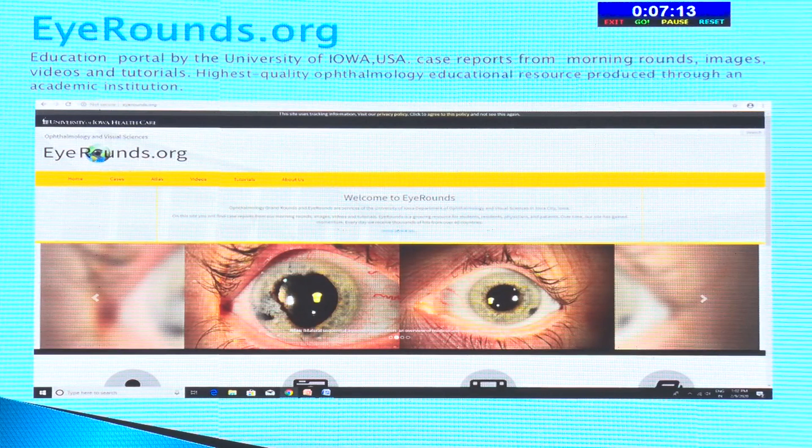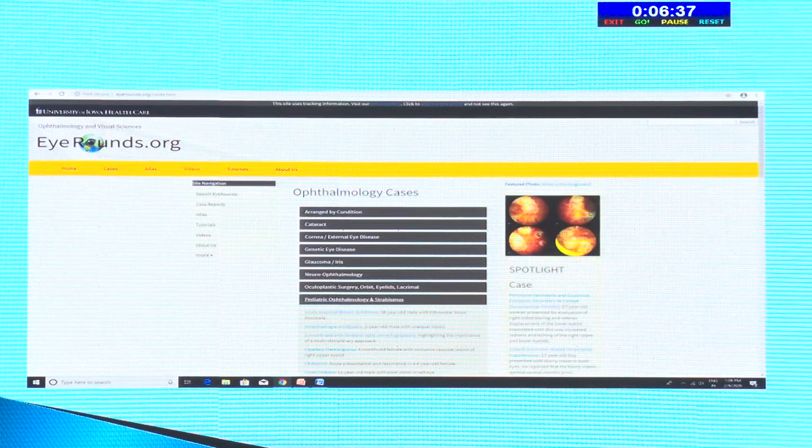iRounds.org is an education portal by the University of Iowa featuring Grand Rounds case reports that are very informative and interactive, with images, videos, and tutorials. It is the highest quality ophthalmology education resource produced through an academic institution. You have cases, an atlas, videos, tutorials — everything. There's a good discussion at the end of each case. Cases are organized by subject — cataract, cornea, neuro-ophthalmology, glaucoma — all well-tabulated so you can go through them step by step.